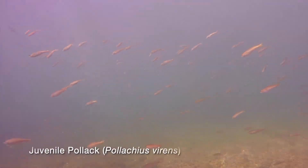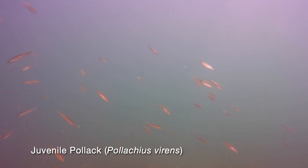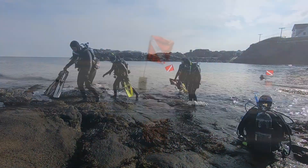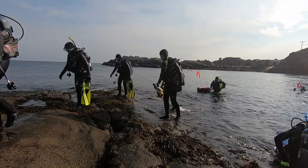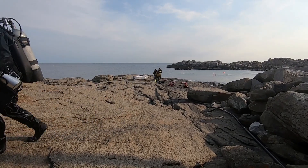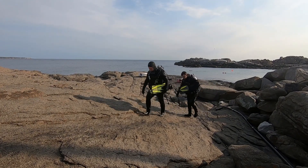A school of juvenile pollock greets us as we prepare to ascend from our dive. We slowly ascend to the surface — it's been a good dive. If you want to see and talk to divers, go to the Nubbe any Saturday morning when there is good weather. They are always happy to tell you more about their sport.